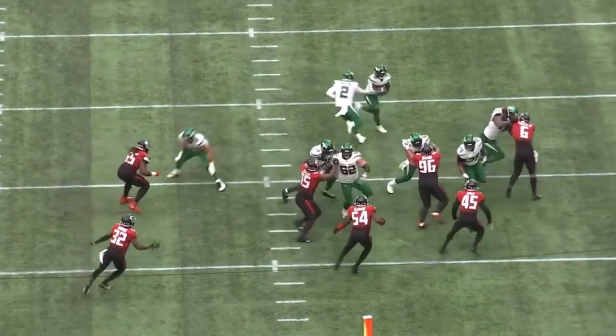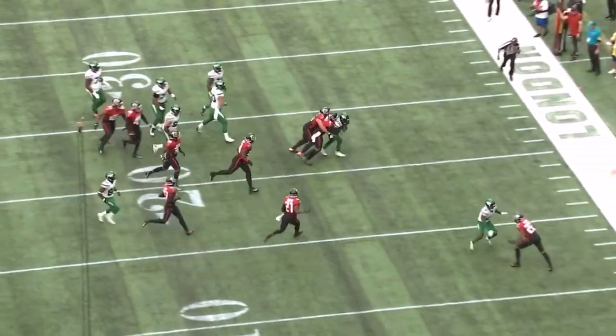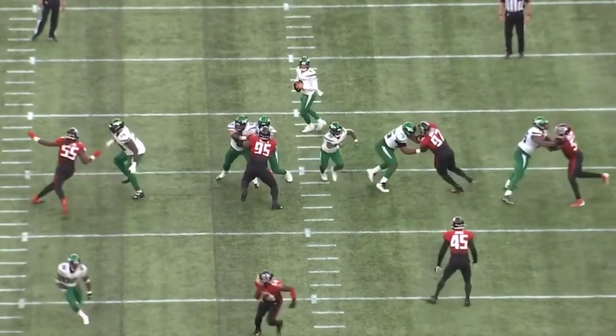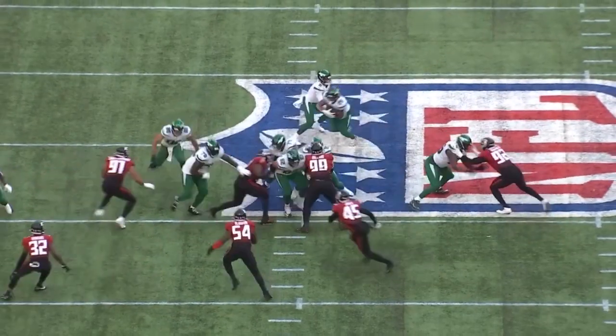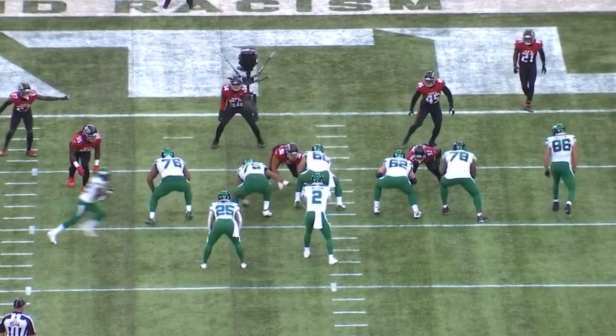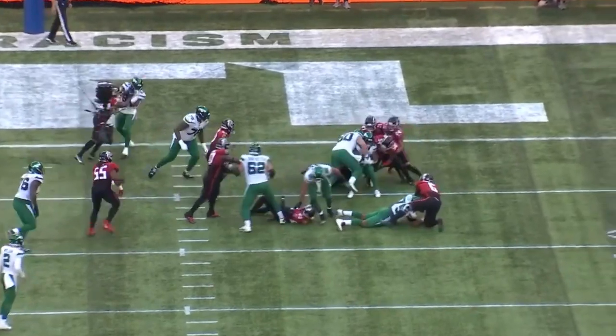Elijah Vera-Tucker was spectacular for the New York Jets in Week 5 against the Atlanta Falcons. The rookie left guard graded out as the highest rated offensive lineman of the week, according to PFF, and he was the number one ranked guard in both the run and the pass game. Let's break down the All-22 together and I'll show you why AVT is trending towards becoming an All-Pro calibre guard.